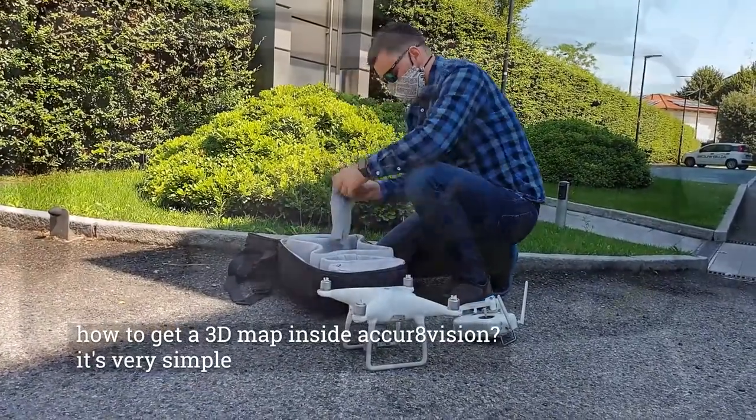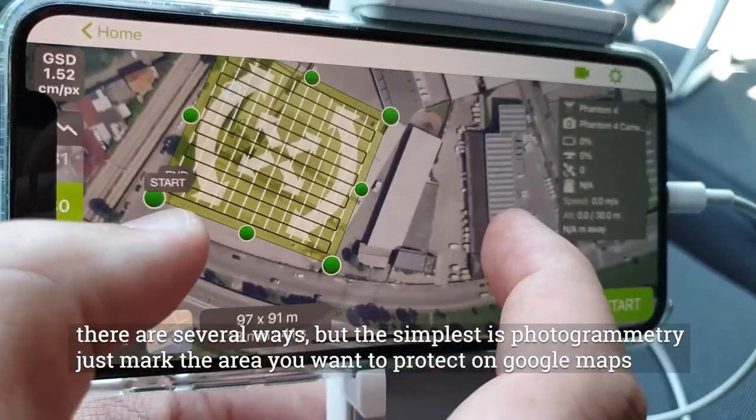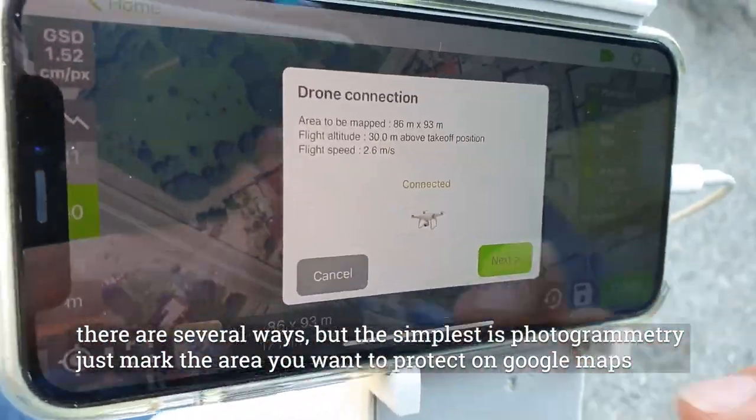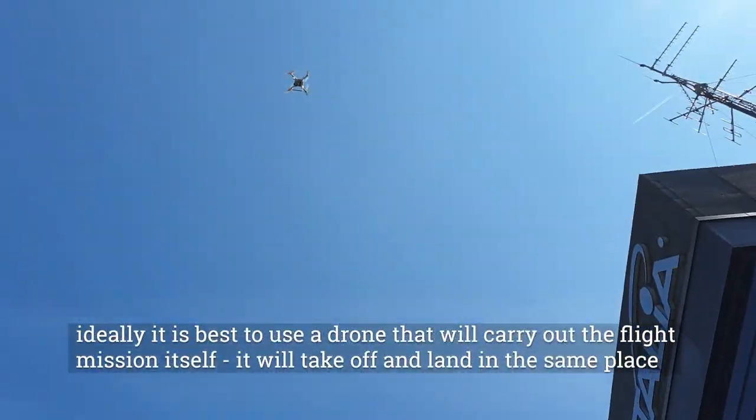How do you get a 3D map inside AccraVision? It's very simple. There are several ways, but the simplest is photogrammetry. Just mark the area you want to protect on Google Maps. Ideally, it is best to use a drone that will carry out the flight mission itself.